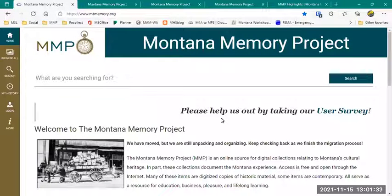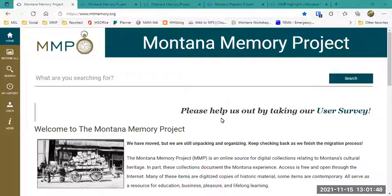Welcome everyone. I'm Jennifer Brunell, director of the Montana Memory Project State Library. If you haven't been to the MMP lately, we have made a huge move from ContentDM to a new platform called Recollect, which is hosted in New Zealand by New Zealand Micrographics.